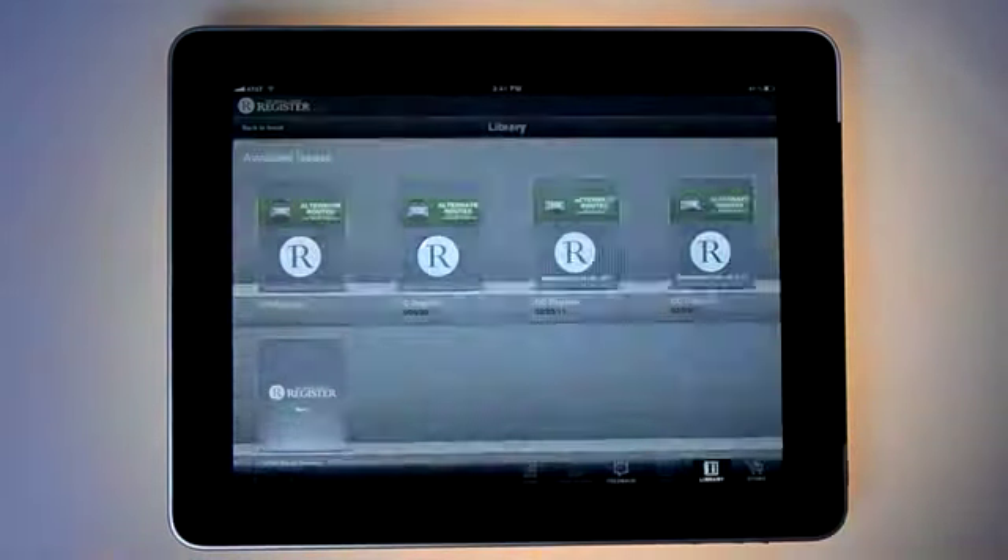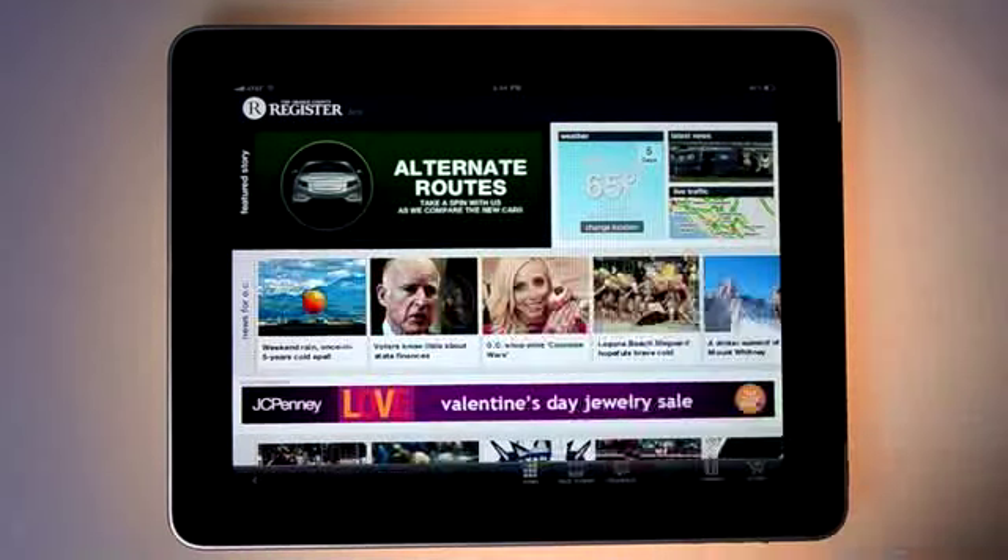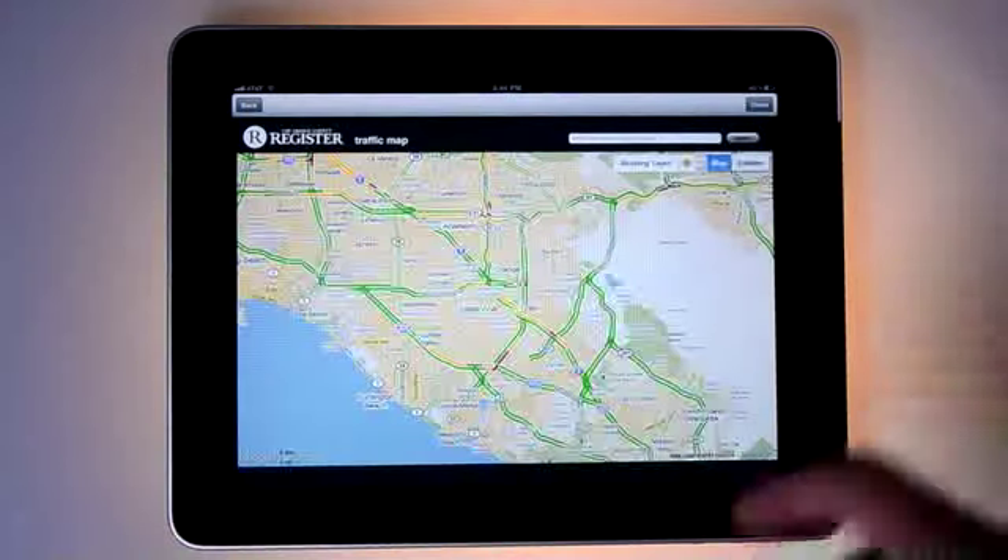Tap Store to download a new issue when your iPad is connected to the internet. And use our widgets like weather, traffic and latest news to get updates 24-7.